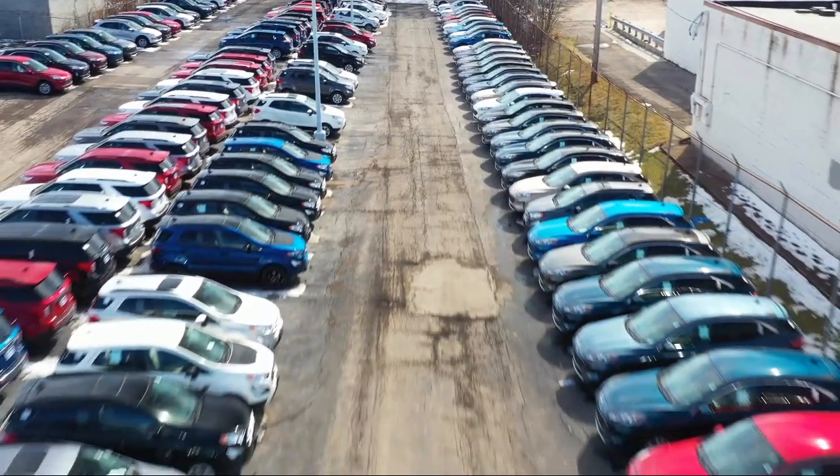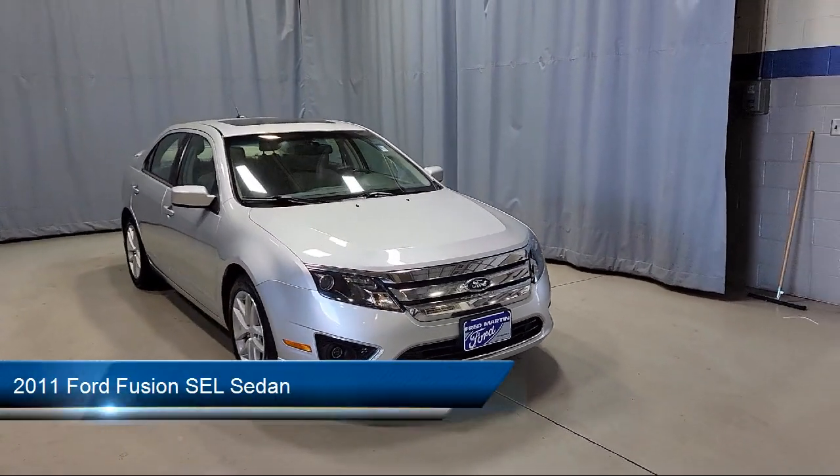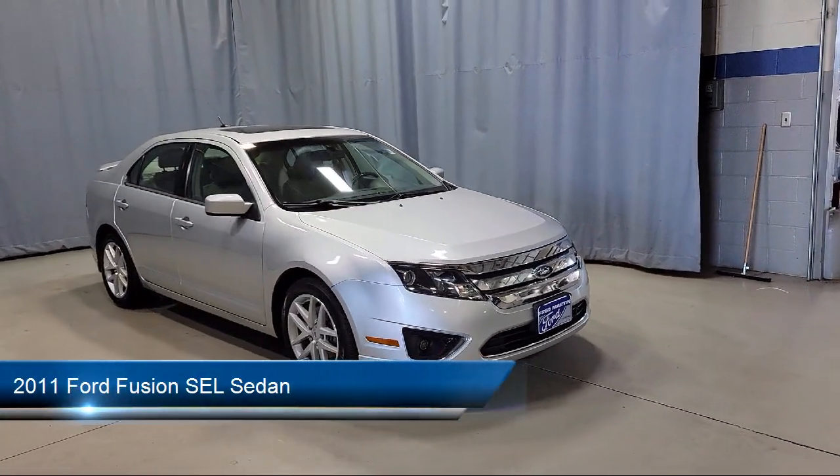Welcome to Fred Martin Ford, and here's a look at another one of our great vehicles from our inventory. It comes equipped with Sirius Satellite Radio,